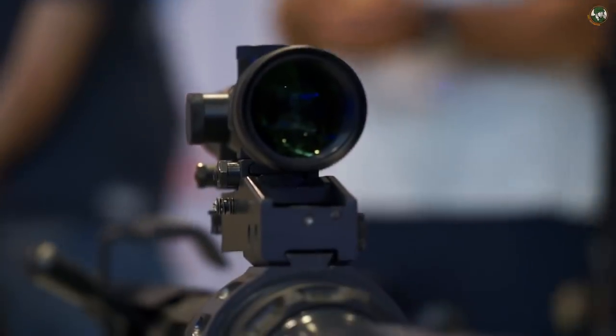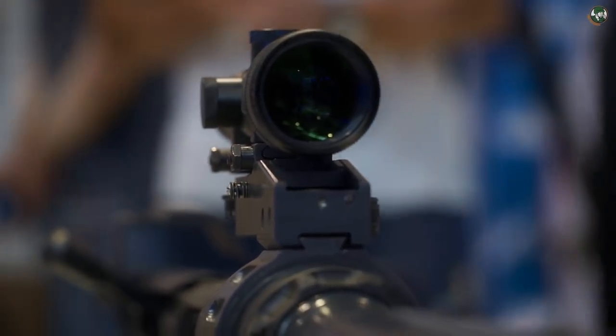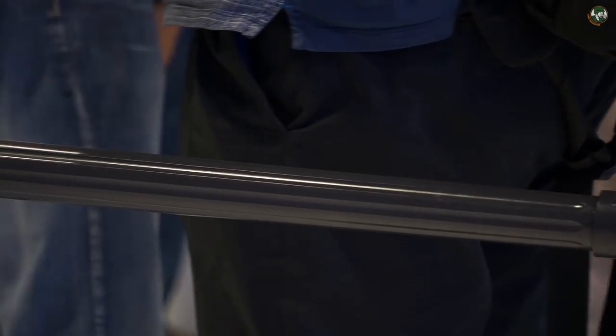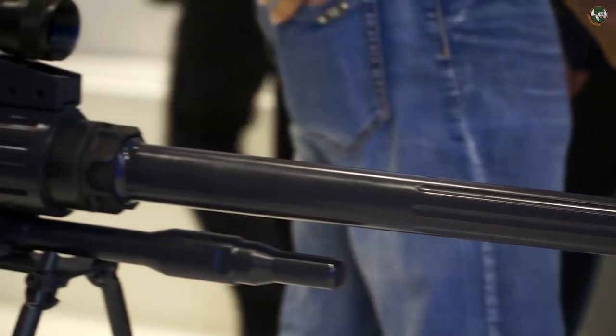The main capability of this optical sight is that you can zoom in over long distances. It helps you to accurately see the objects you intend to engage.